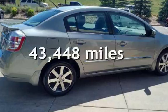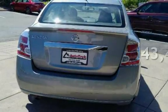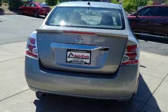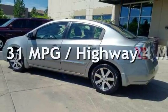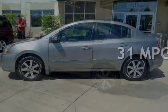This Nissan is a great value with less than 44,000 miles on the odometer. Estimated fuel economy for this vehicle is 24 miles per gallon in the city and 31 miles per gallon on the highway.